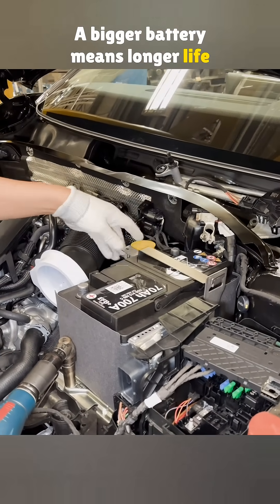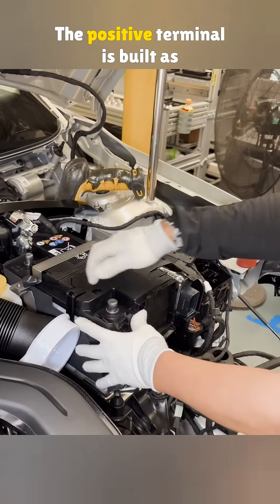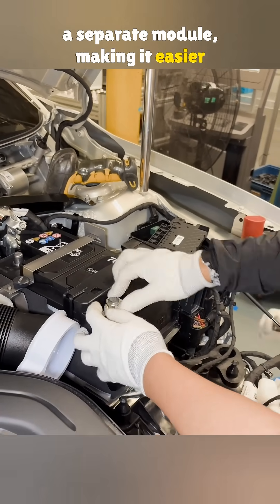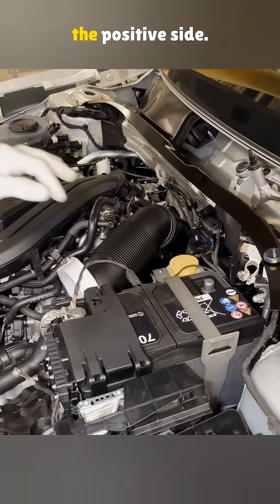A bigger battery means longer life since it goes through fewer charging cycles at the same load. The positive terminal is built as a separate module, making it easier to connect to the fuse box. An extra wire also comes off the positive side.